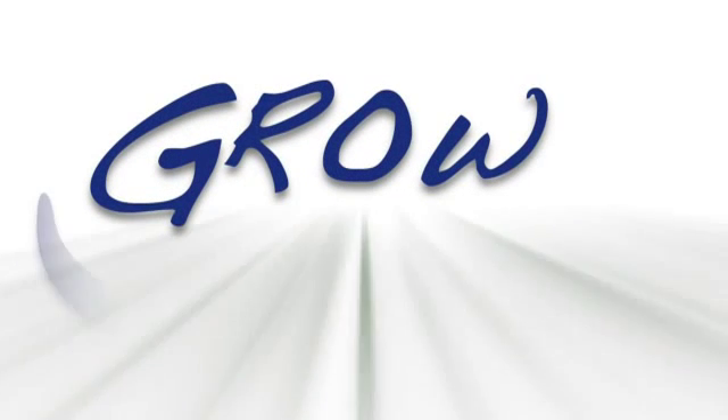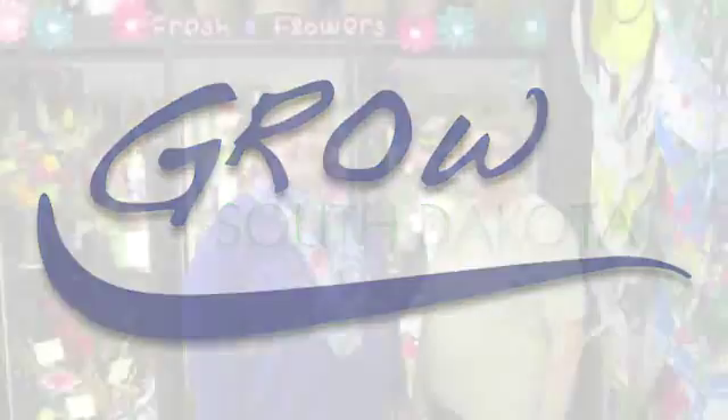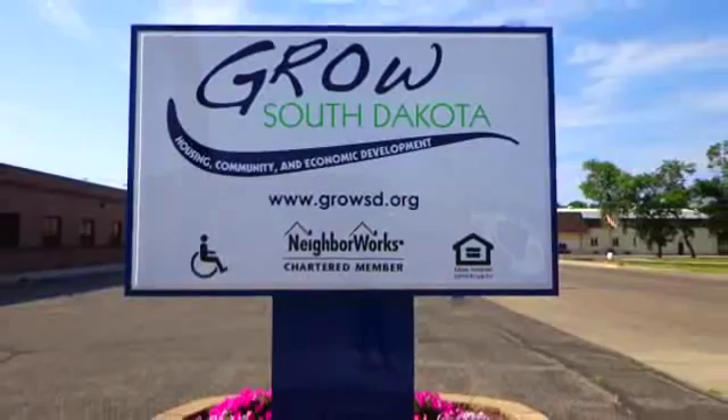For more than 40 years, Grow South Dakota has been supporting business owners through loans and business technical assistance. As a non-profit lender, Grow South Dakota offers affordable business financing to new and existing businesses in South Dakota. From large to small business owners, Grow South Dakota wants to support local business growth.